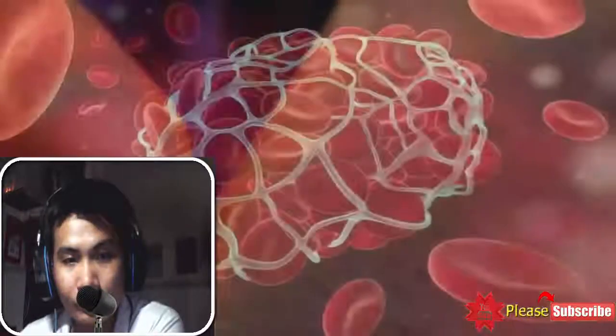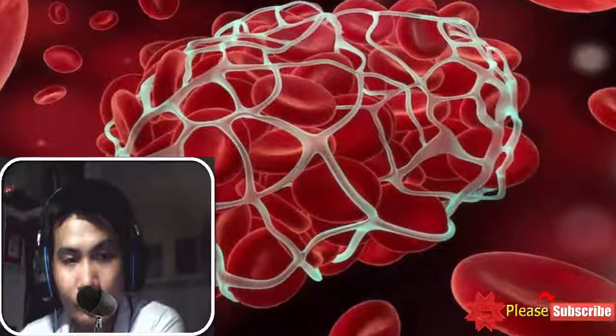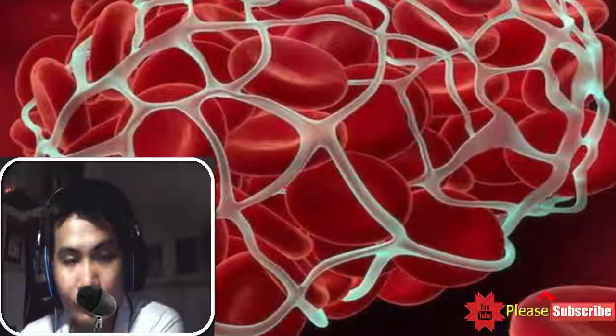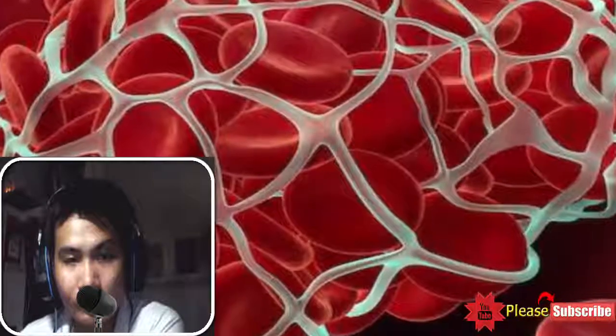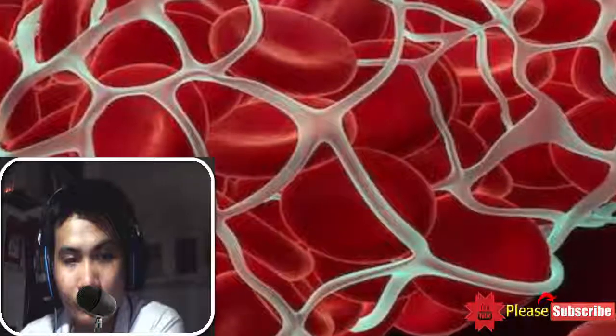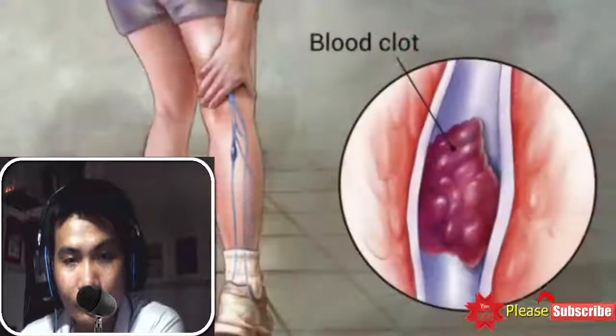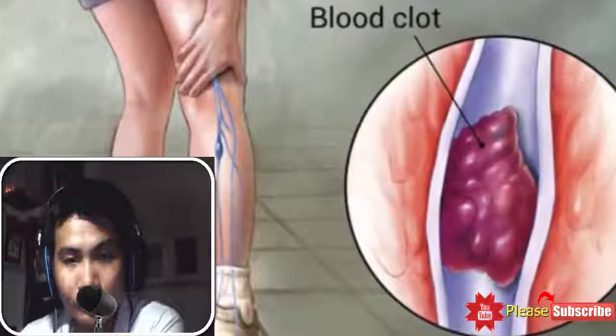Causes of blood clots: Following are the causes that contribute to blood clotting — anemia, cardiovascular problems, cholesterol, internal injuries, high blood pressure, liver diseases, and obesity.